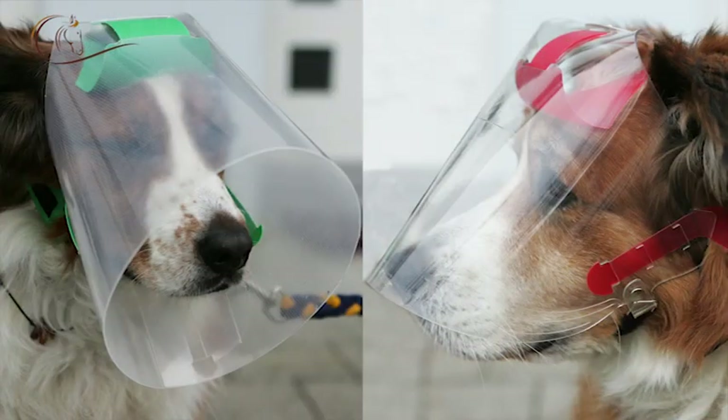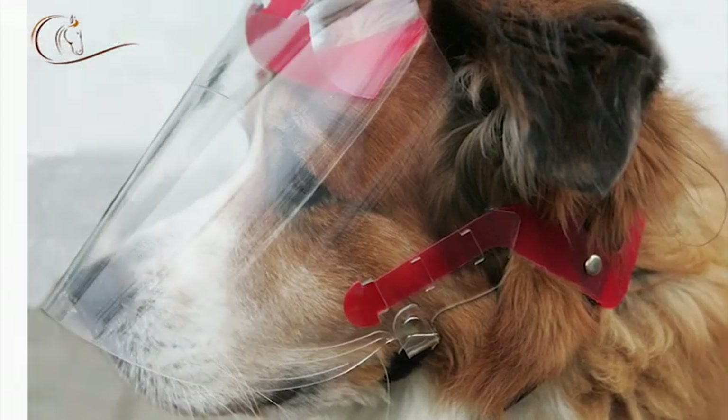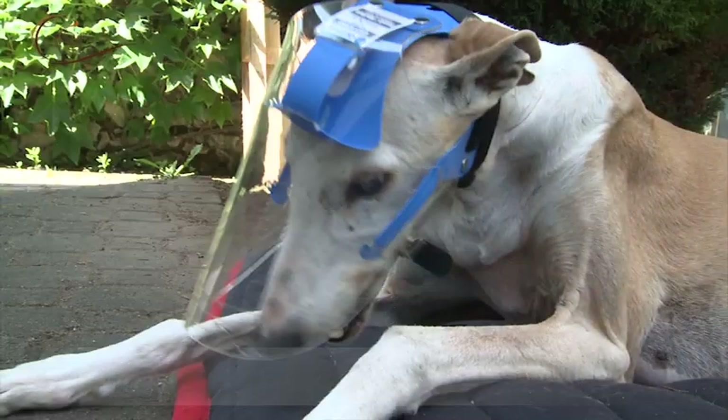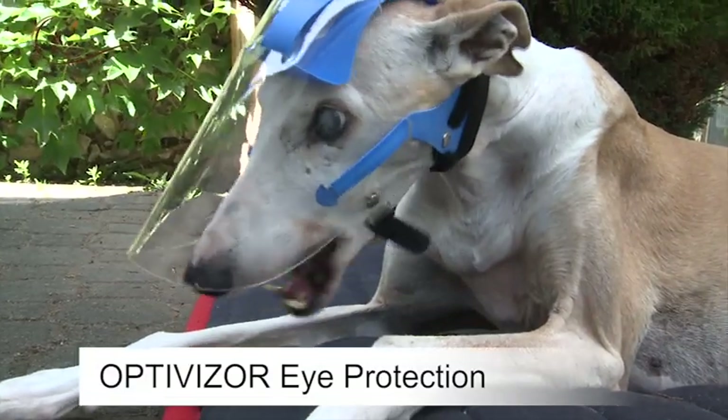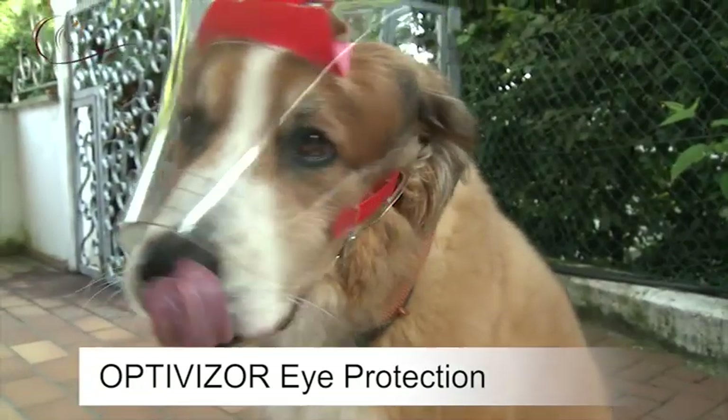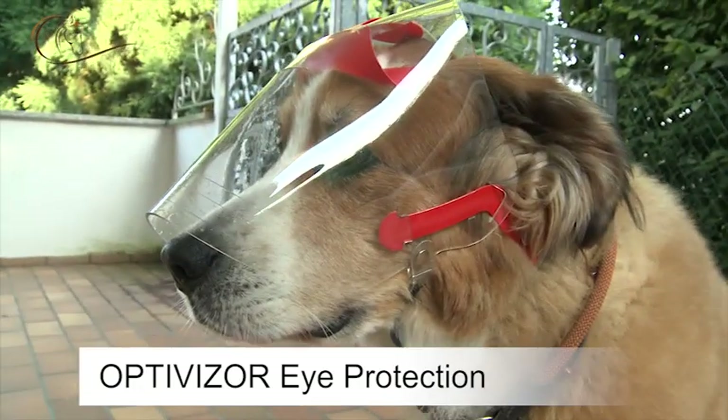ProVisor Australia has invented two new masks, one of which is the OptiVisor Eye Protection. It protects the eyes when injured or after an operation, in case of UV or photosensitivity, or preventatively as for police or search dogs.